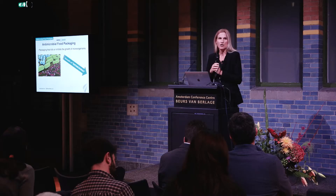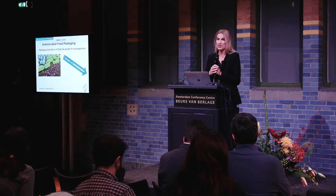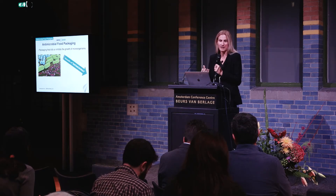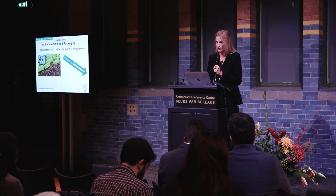Any package that can kill or inhibit the growth of microorganisms is considered antimicrobial. We need to address a wide diversity of microbes: molds, yeasts, and bacteria — some bacteria are good, some are bad — so this is a complex aspect that needs to be considered.